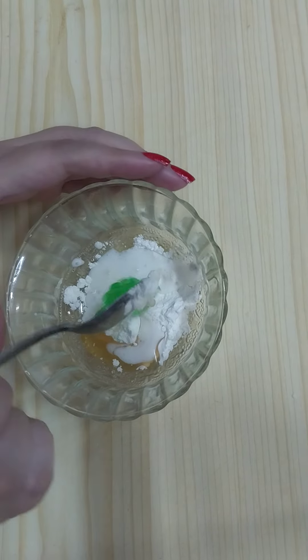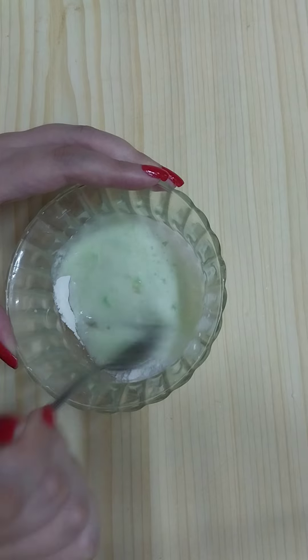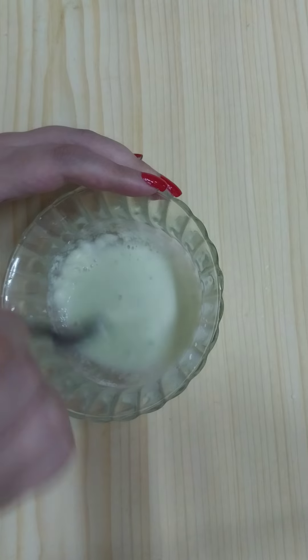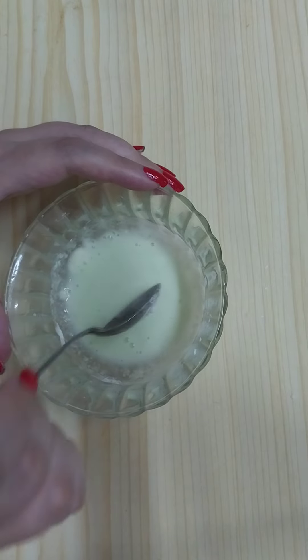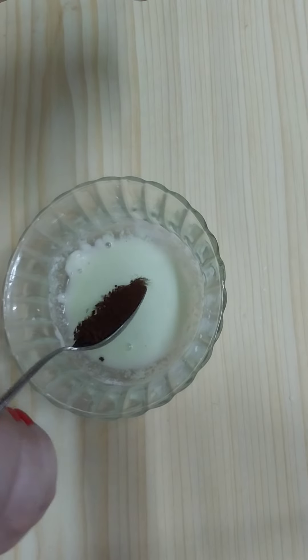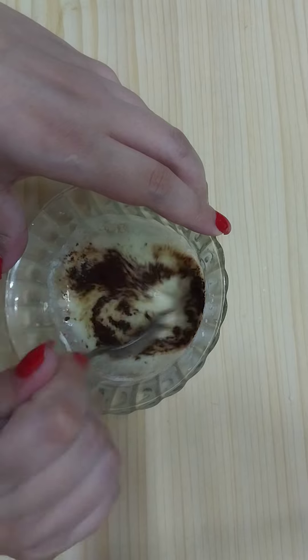Then add one teaspoon of aloe vera gel and mix well all the ingredients. Then we need to add two teaspoons of sugar and one teaspoon of instant coffee. Again mix very well.